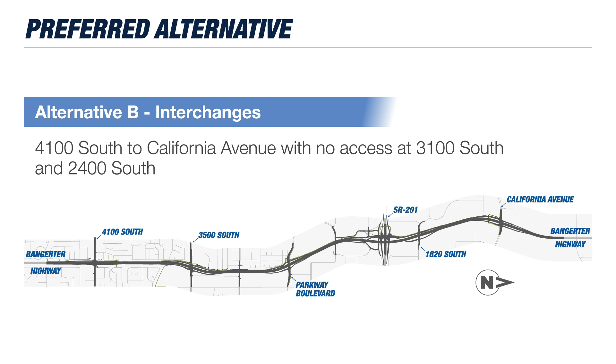Due to the spacing required between freeway interchanges, this design also means that access on and off Bangor from 3100 South and 2400 South would no longer be available. However, traffic could still travel east and west across these two cross streets without a traffic signal.